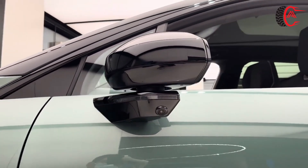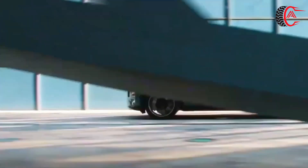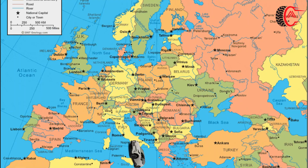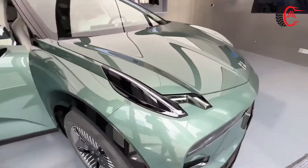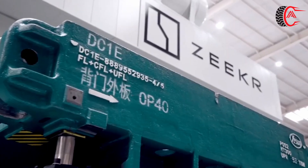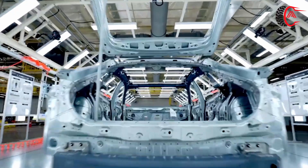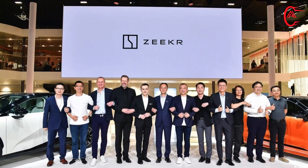As Zeekr continues to establish itself in the electric vehicle market, by 2024 it may have expanded its presence beyond its initial markets. Initially launched in China, Zeekr could have started penetrating other key regions such as Europe, North America, and emerging markets where demand for electric vehicles is growing. To meet this demand, Zeekr might have invested in expanding its manufacturing capacity through new production facilities or scaling up existing ones, broadening its range of offerings to appeal to a wider audience.